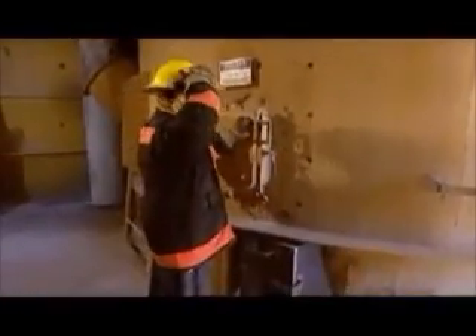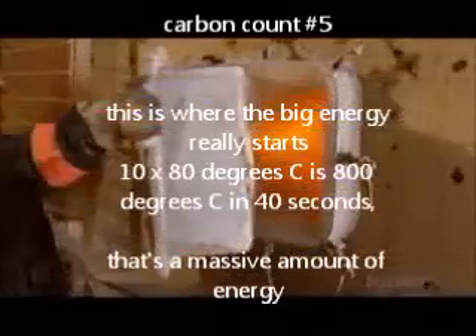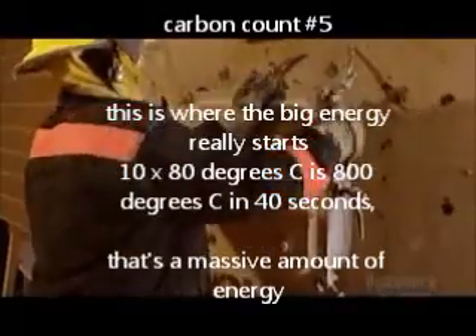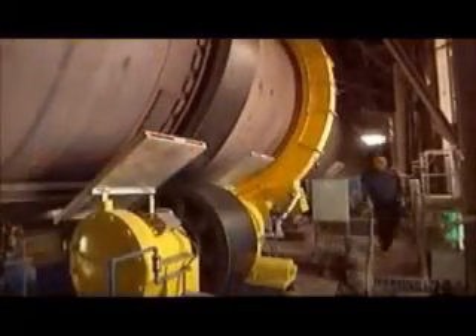Now the powder goes into a preheater. The temperature of the powder is 80 degrees Celsius upon entering. Within 40 seconds, it gets more than 10 times hotter. The preheater is equipped with what's called a flash calciner. In about 5 seconds, it removes 95% of the carbon dioxide in the powder through a chemical reaction.